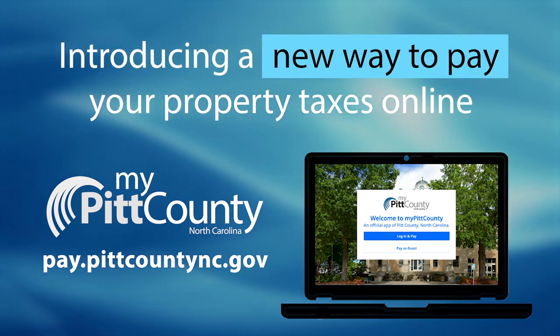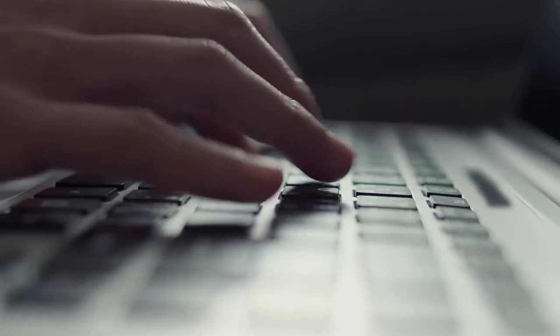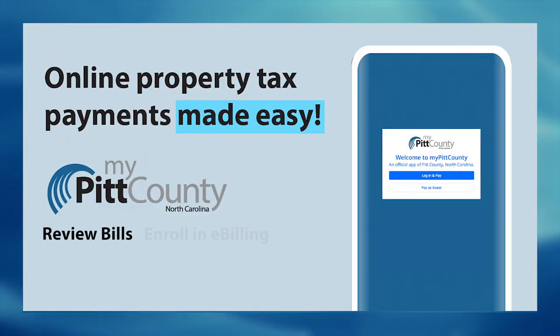Pay your property taxes online with My Pitt County. Simply create a personal profile, search and connect your property, review bills, and enroll in e-billing.